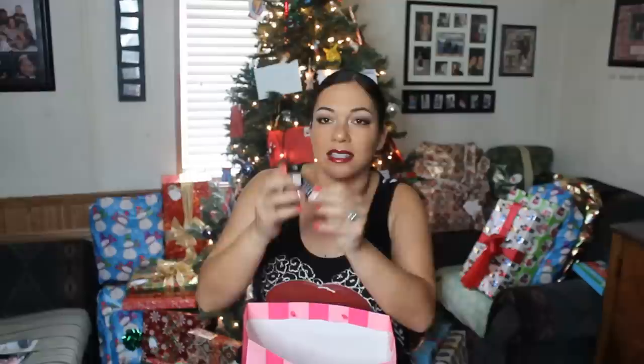This is the NYX Matte Lipstick in the shade Siren. I'm not going to open these for sanitary purposes, but it's a nice, deep, vampy color — perfect for winter.